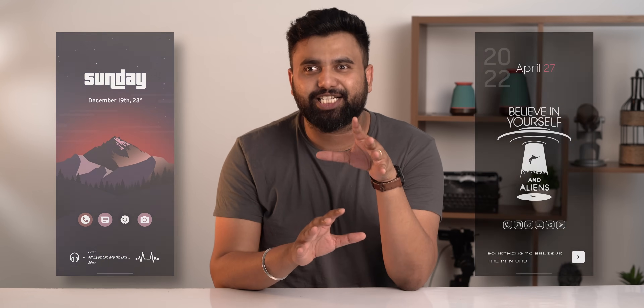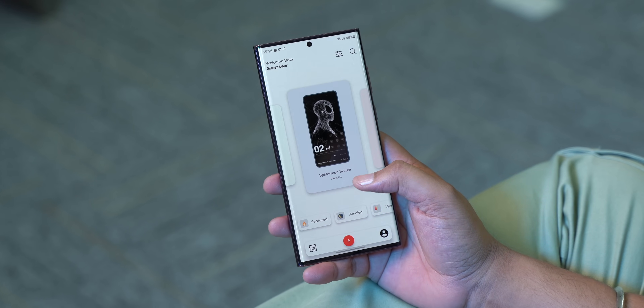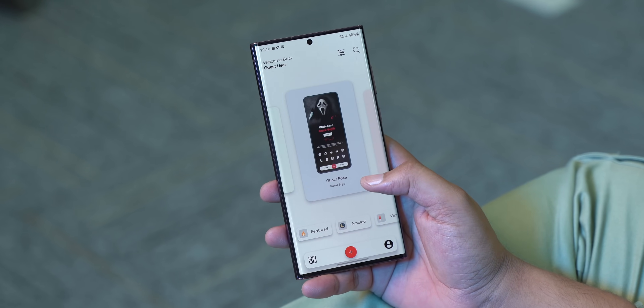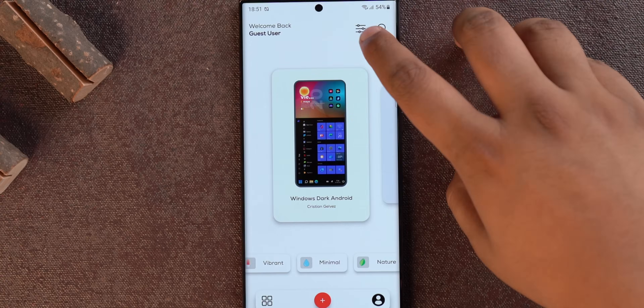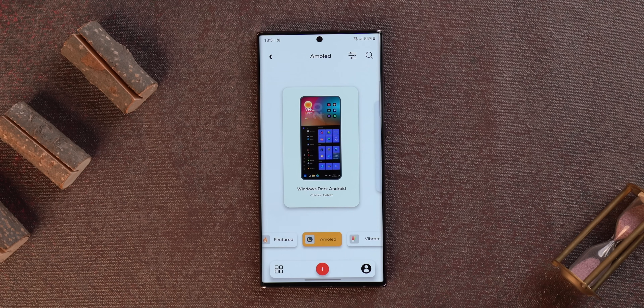When you see home screen setups like this, you want to set up your home screen the exact same way, right? Into Pallet is the one-stop shop for people who want a beautiful home screen. You can swipe through all the cool home screen setups, sort them by latest, oldest, or most viewed, and see setups based on different categories like AMOLED, minimal, and more.